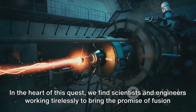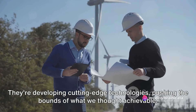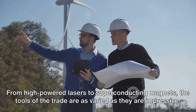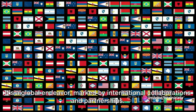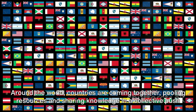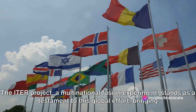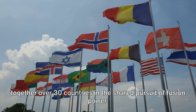In the heart of this quest, scientists and engineers are working tirelessly to bring the promise of fusion energy to life, developing cutting-edge technologies and pushing the bounds of what we thought achievable. From high-powered lasers to superconducting magnets, the tools of the trade are as varied as they are impressive. The road to fusion energy isn't a solitary journey — it's a global endeavor marked by international collaborations and partnerships. Around the world, countries are coming together, pooling resources and sharing knowledge in a collective push towards a sustainable future. The ITER project, a multinational fusion experiment, stands as a testament to this global effort, bringing together over 30 countries in the shared pursuit of fusion power.